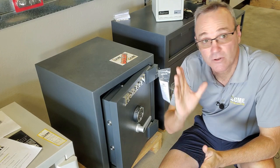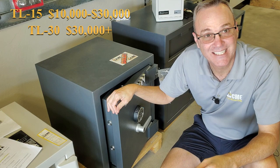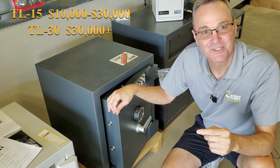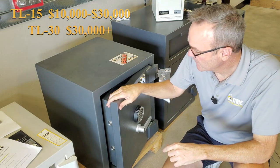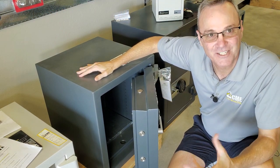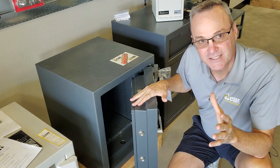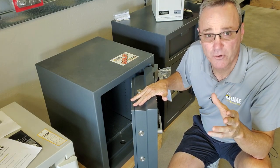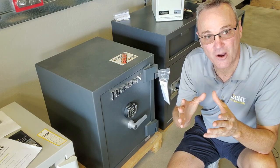What if you're putting a significant amount of money in the safe — over thirty thousand dollars? For that you want to bump up to at least a TL15 rated safe; a TL30 can be better. This is a TL30 rated safe by Holland — it comes with a half-inch solid steel door, concrete-filled walls, and many upgraded features. We recommend TL15 safes for ten to thirty thousand dollars worth of content, and a TL30 if you're going over thirty thousand dollars.